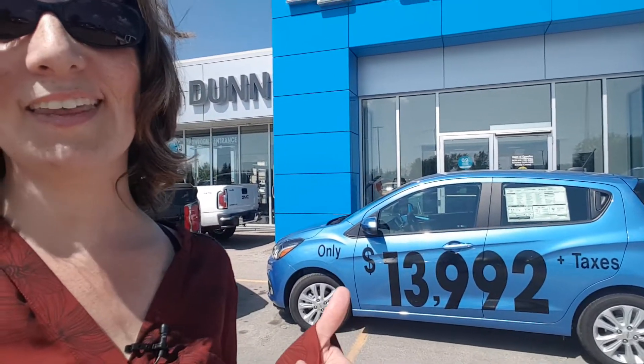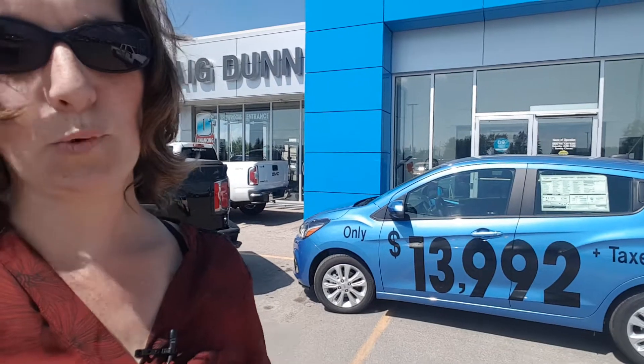I do want to point out this cute little thing right here — this is a Chevy Spark. What you see on the side of that car is not savings like the $20,000 off that truck over there; that's the actual cash price on that car: $13,992 plus taxes. So technically, you could buy that truck over there, forget about $13,992, get this car, and put it right there in the box of that truck if you really wanted to.